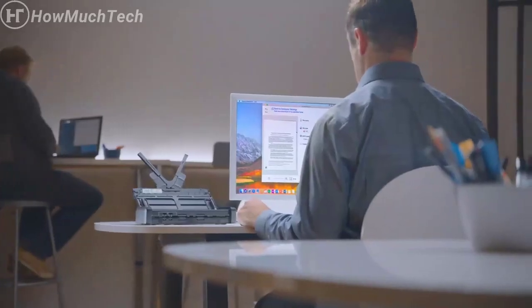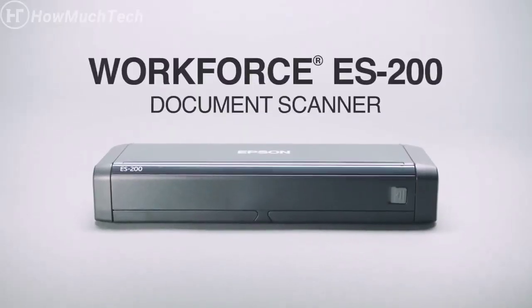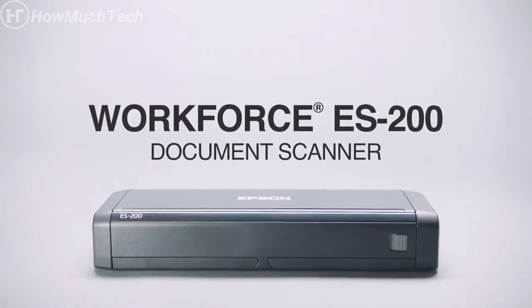The fast, portable, compact scanner is perfect for wherever business takes you. The WorkForce ES200 Portable Duplex Document Scanner, only from Epson.